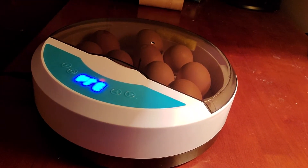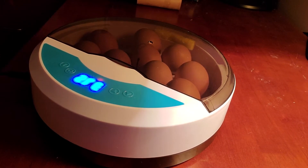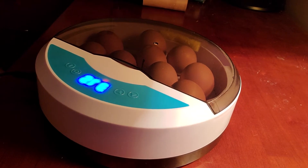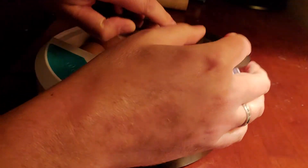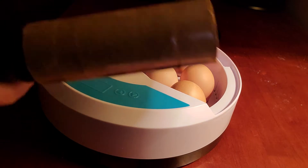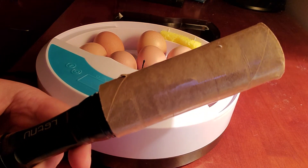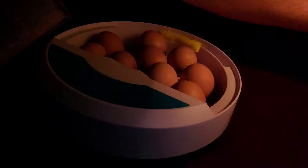Hi everyone, we are now on day 15 of the egg incubation process. Today I just want to candle all these eggs to see if there's any improvement in the embryo development. So let's get started — I'm just going to unplug the incubator and we're going to use the old toilet paper and flashlight technique to candle these. I'm going to get this room as dark as I can.